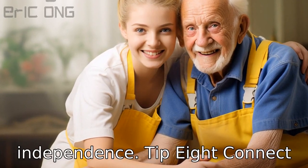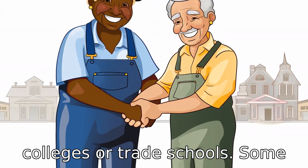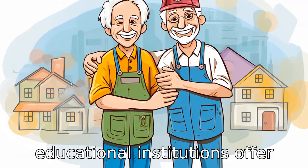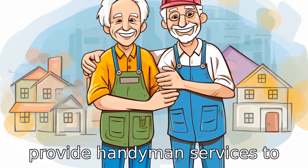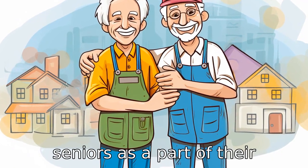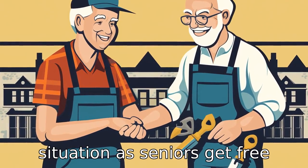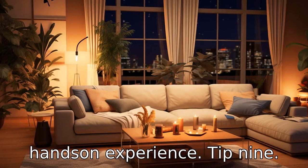Tip 8: Connect with local high schools, colleges or trade schools. Some educational institutions offer programs in which students provide handyman services to seniors as part of their training. This can be a win-win situation, as seniors get free services and students get hands-on experience.